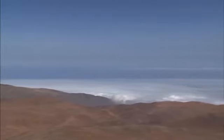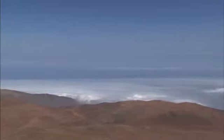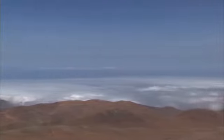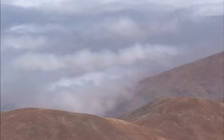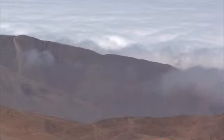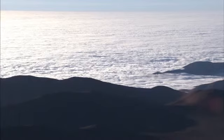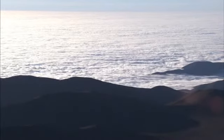A view from the Paranal Observatory towards the Pacific Ocean clearly shows the top of the cloud layer. In addition to the coastal inversion layer, a region of high pressure in the southeastern Pacific Ocean creates circulating winds, forming an anti-cyclone, which helps to keep the climate of the Atacama dry.